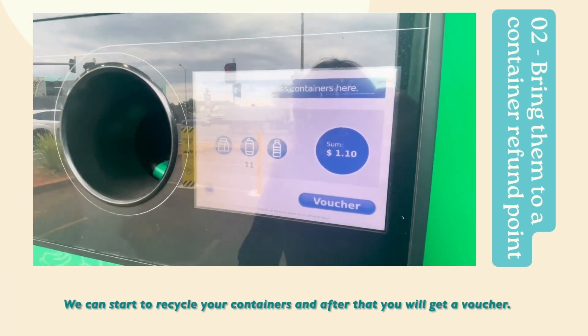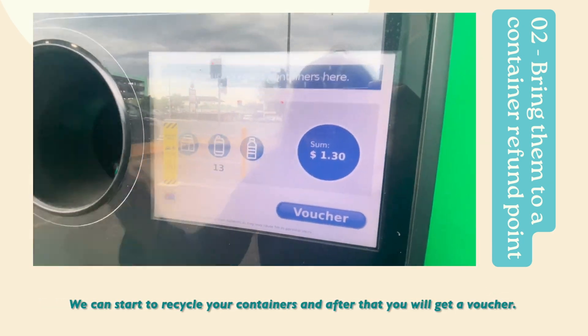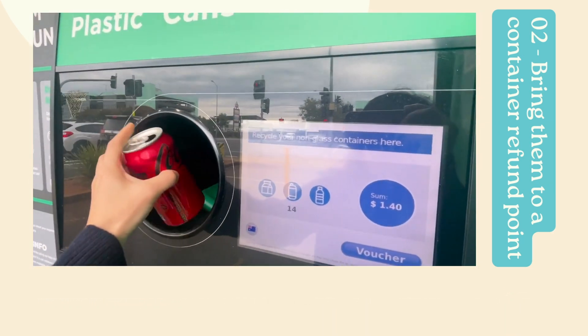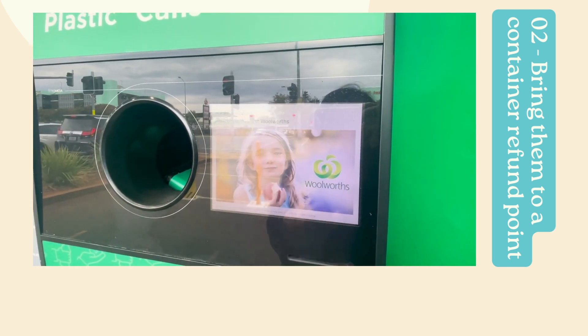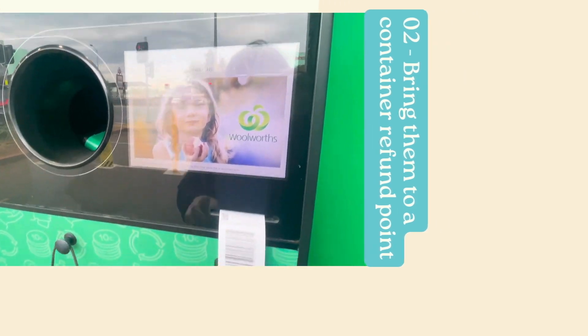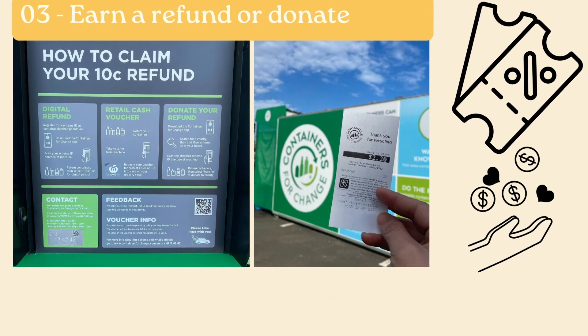Next, we can start to recycle your containers and after that you get a voucher. Finally, you can decide to earn a refund or donate to charity.